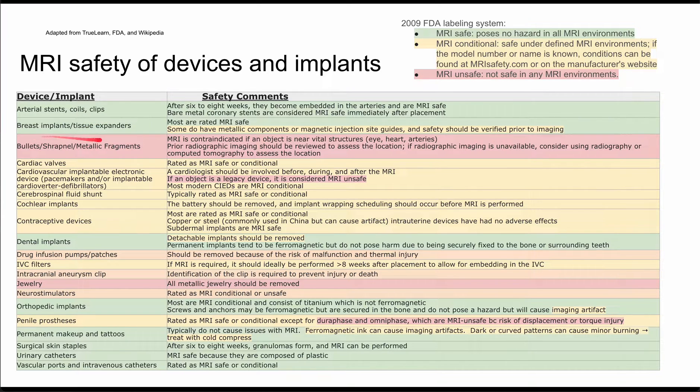Next are breast implants and tissue expanders. Most of these are rated as MRI safe. Some do have a metallic component or magnetic injection site guides, and safety should be verified prior to imaging — so look those up.